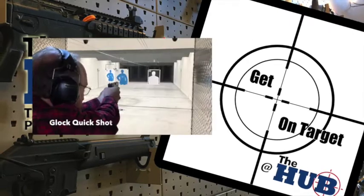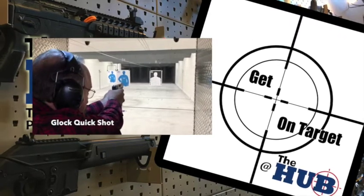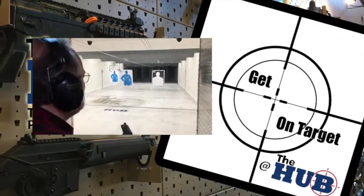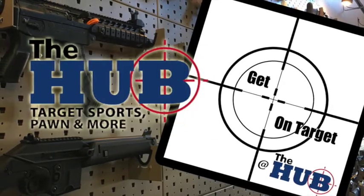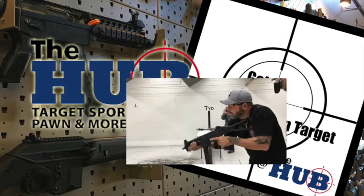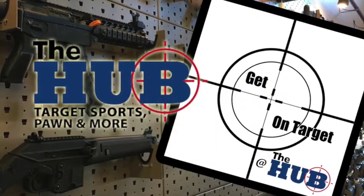Welcome to the Get On Target at the Hub show, a show about guns, ammo, safety, and training. Not just the products themselves, but the proper mindset of how they should be used. Listen and watch as we bring you the experience of the professionals at the Hub directly in our unique and innovative format, wherever you are.